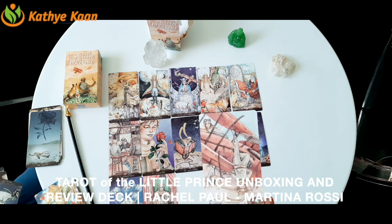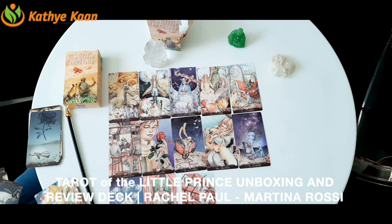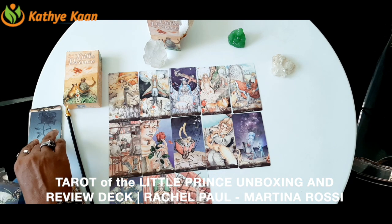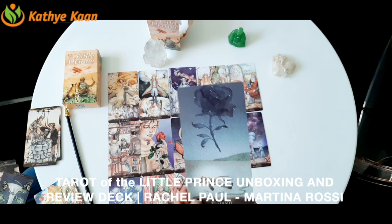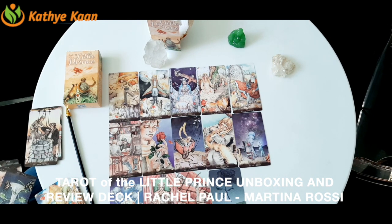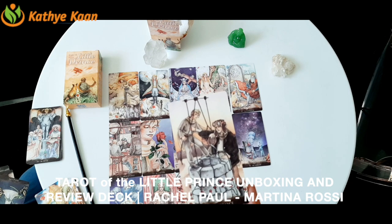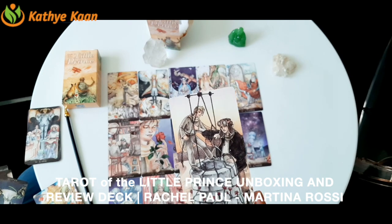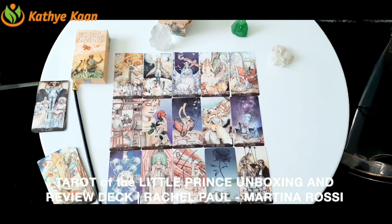Then we have the Hanged Man — someone hanging from a house or airplane on the ground — taking time to think. One of my favorite cards is Death, which is absolutely beautiful. Then we have Temperance — the energy of balance — and this is what I've been trying to explain to people about what the energy of balance means.